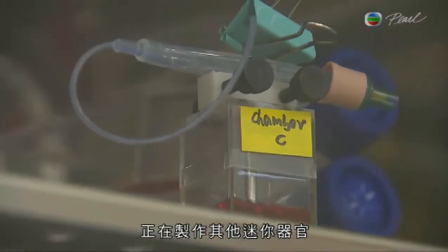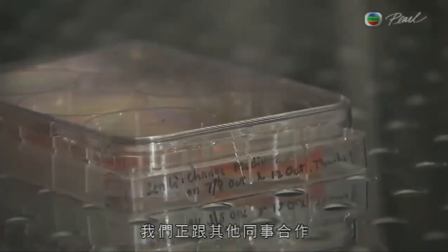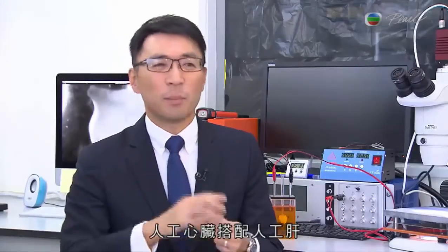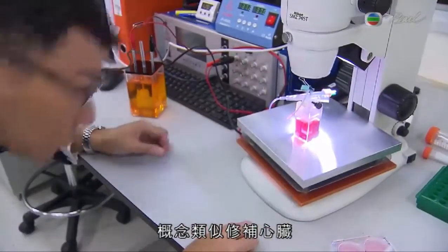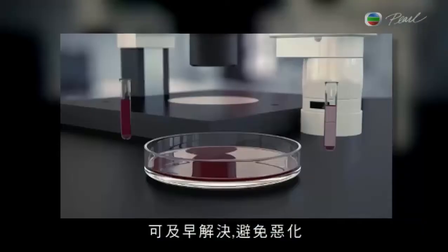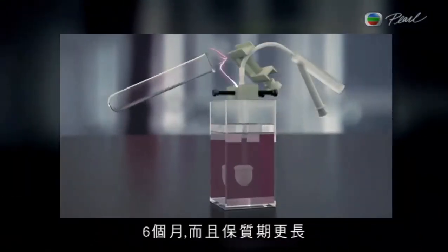Colleagues are already creating other miniature organs, with efforts underway to join forces and create a mini human system featuring a bio-artificial heart paired with an artificial liver, pancreas, and circulatory system. Another goal is to grow a prototype to replace individual parts of the heart — a cardiac band-aid approach to fix a broken heart early so it won't get worse. The timeline for a prototype would be similar to the mini heart: about six months, with an extended shelf life.